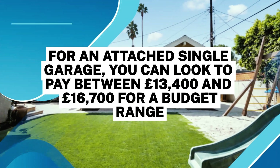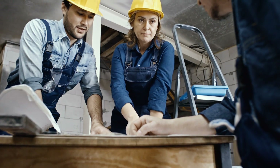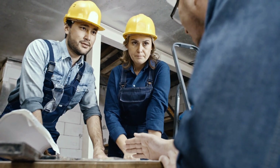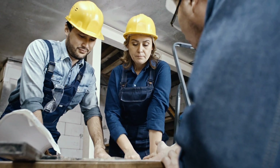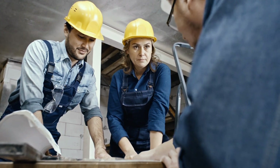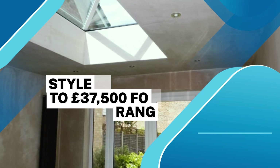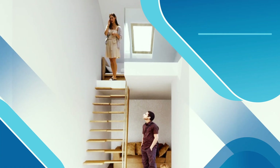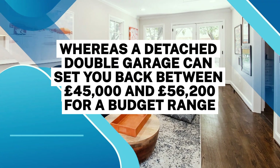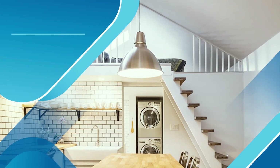For an attached single garage, you can look to pay between £13,400 and £16,700 for a budget range, with the mid-range stretching up to £16,700 to £23,400. For an attached double garage, you can expect costs of £20,000 to £25,000 for a budget variant, with the mid-range going up to £25,000 to £35,000. For a detached single garage, the budget style will cost £30,000 to £37,500 and mid-range £37,500 to £52,500, whereas a detached double garage can set you back between £45,000 and £56,200 for a budget structure, and £56,200 to £61,800 for a mid-range style.